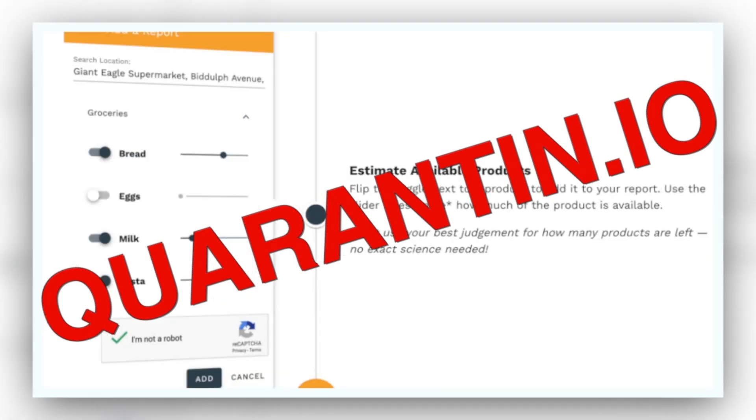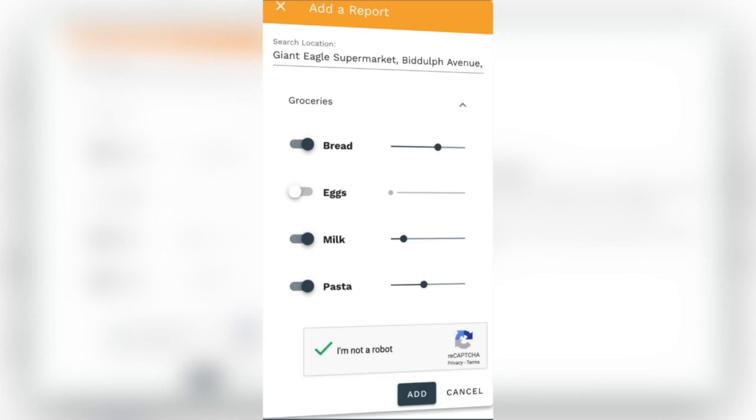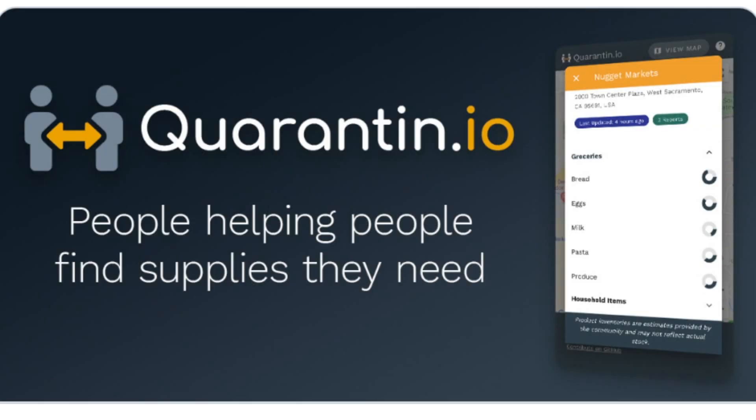How it works is it asks the community, when they're in the store, to tag various essential items. It works with any stores and you can tag as much or as little of the products as you want. The more people that use this, the more useful it's going to be. The site is completely free and you don't need any passwords or login information.